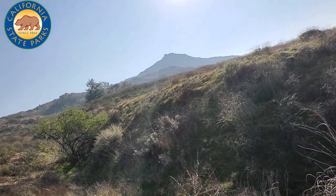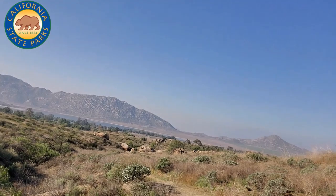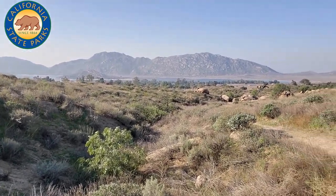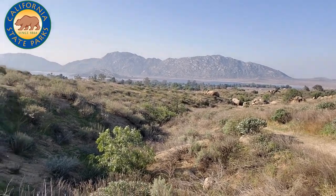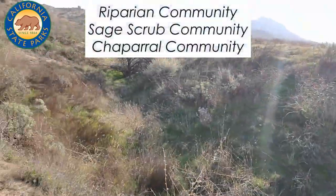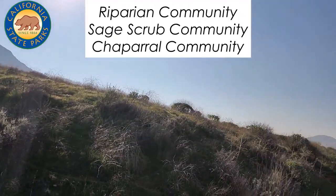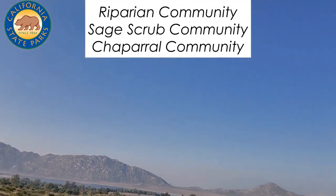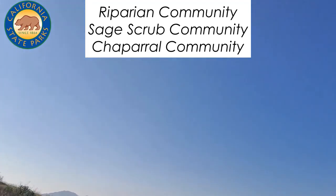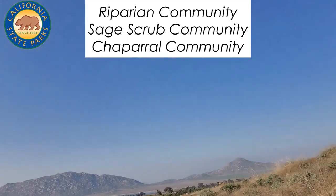Just looking around, you can see tons of different types of plants and various species. Right here in this viewshed you can see the Bernasconi Mountains in the back, and in this little ravine there are actually three different plant communities. In the foreground we have a riparian community — you can see the elderberry tree — then out of this ravine you have coastal sage scrub, and all the way in the back you have chaparral in the Bernasconi hills with some more riparian by the edge of the lake.